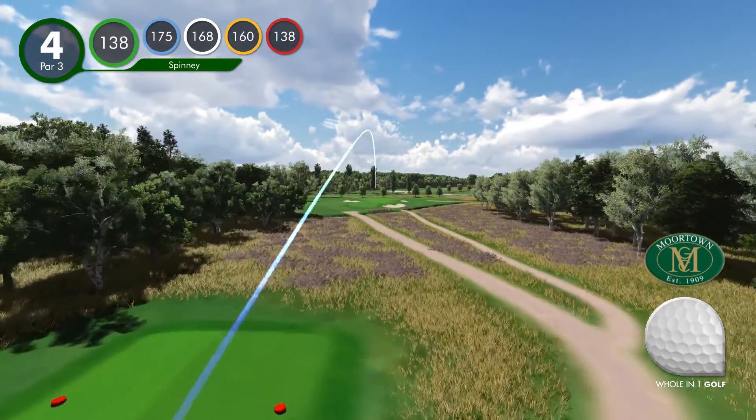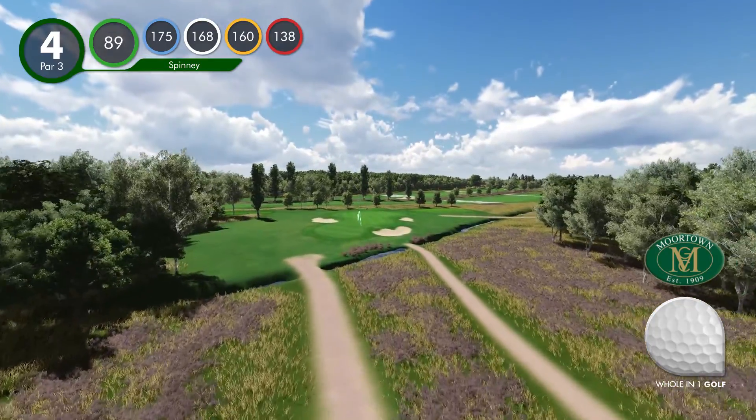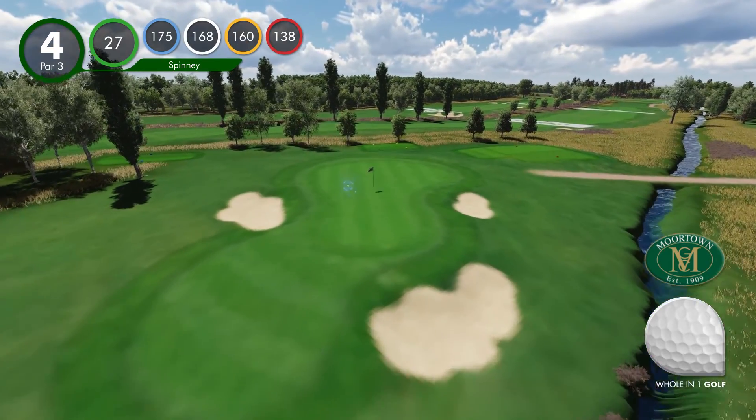Hole four, the Spinny. The Spinny is the first of the short holes, which is in a very picturesque part of the course, the fourth green being surrounded on three sides by a spinny.